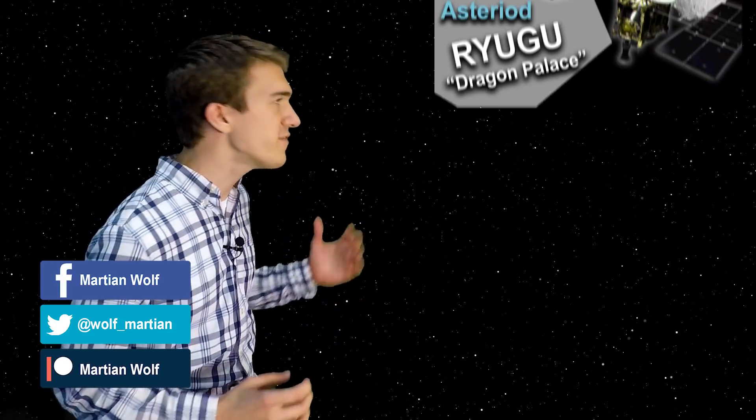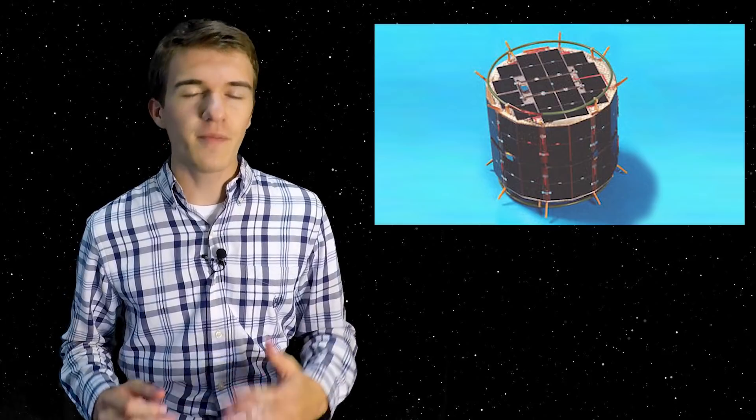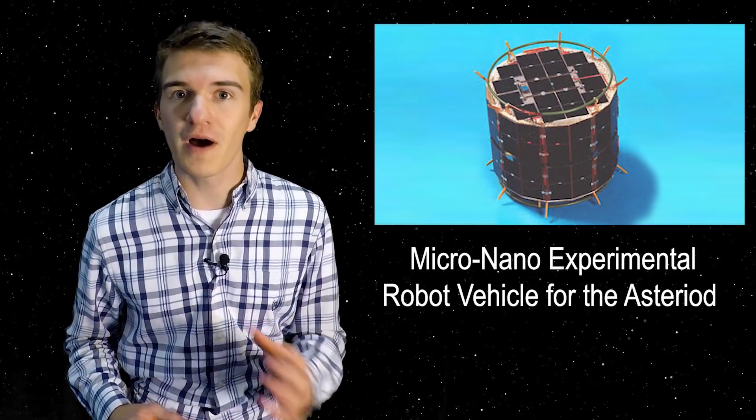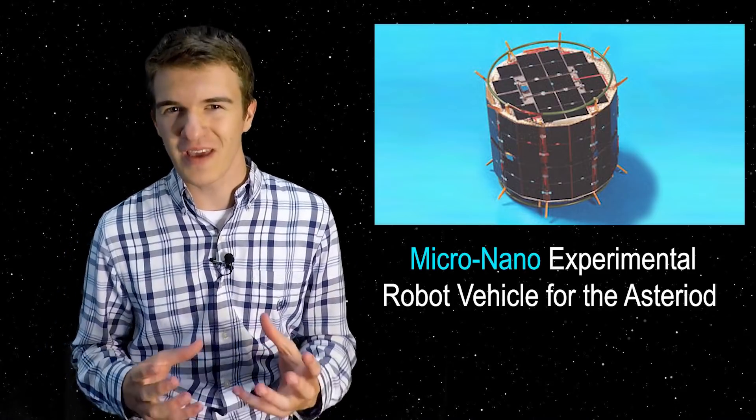Now if you aren't familiar with Hayabusa or Hayabusa2 and JAXA, I would recommend looking at the previous video I made that discusses a basic overview of what this spacecraft is going to be doing over the next few years. Now let's begin by discussing some of the backstory behind the MINERVA rover.